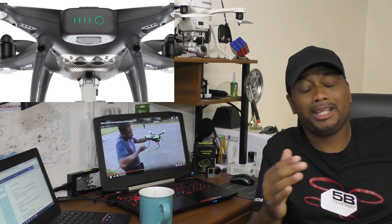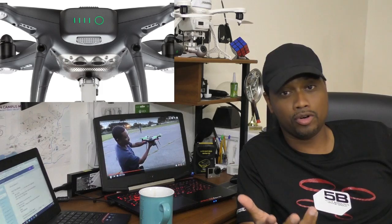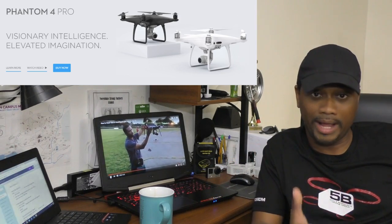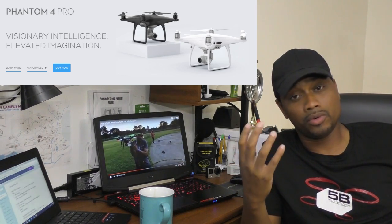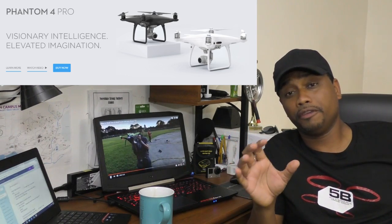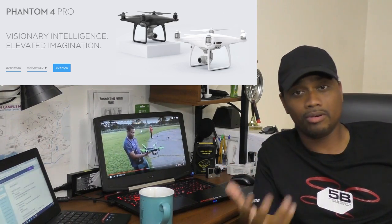They haven't even given a release date yet, or even started taking pre-orders for this new one. So it's basically the same Phantom 4 Pro that you can get right now in white. The only difference is a nice matte black gray finish, a nice electroplated fingerprint-resistant gimbal — same camera, same everything, and the same price.